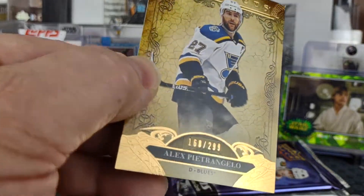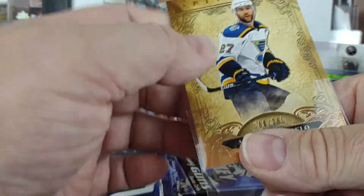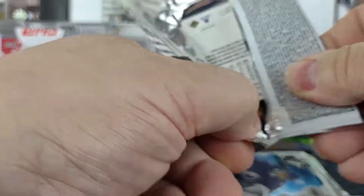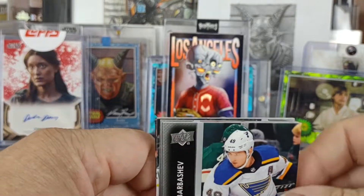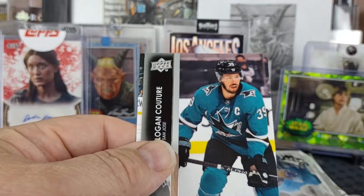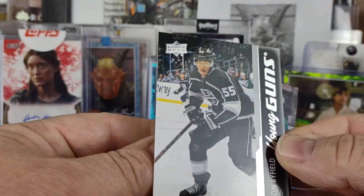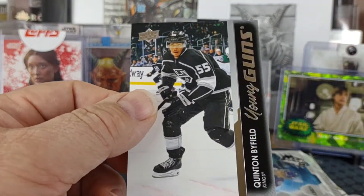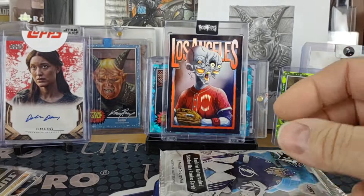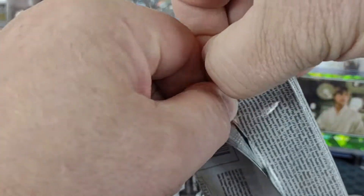Bronze-gold — I'm not sure what color you'd call that, but it's numbered 168 of 299. I'm going to draw a Series 2 pack for this year — maybe get a Raymond — it's a young gun. We'll skip the base in this one. For the Kings: Quinton Byfield. Decent — I think that's my third one of Byfield: one from a retail pack, one from my half case.